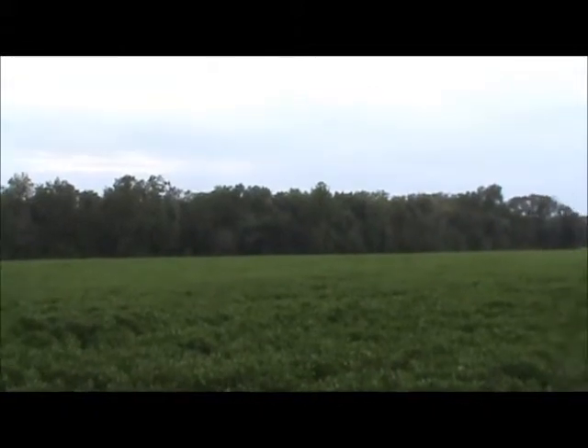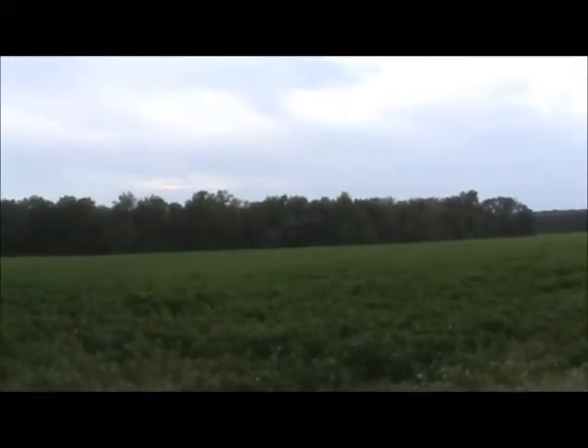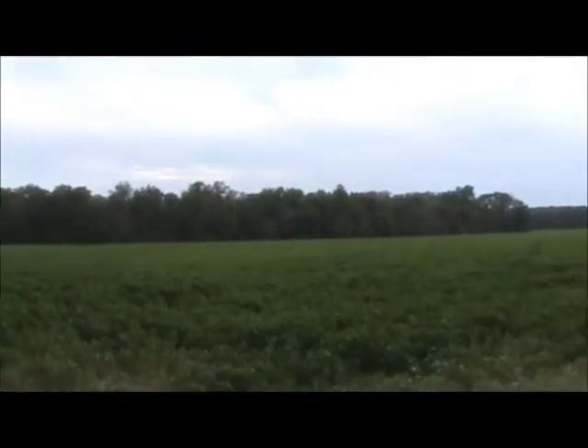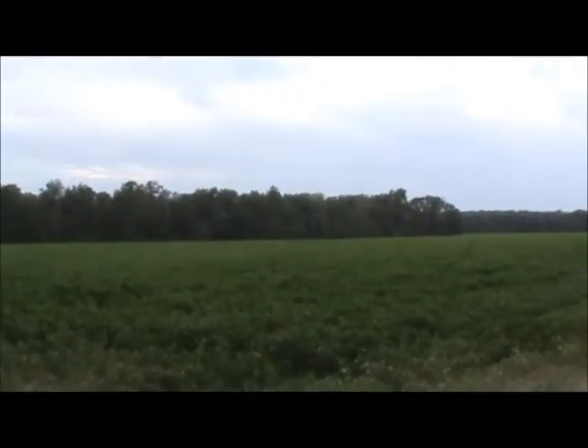Income on that 18 acres — if you're looking for a nice hunting tract in Monroe County, give us a call and we will get you everything you need to view this one.